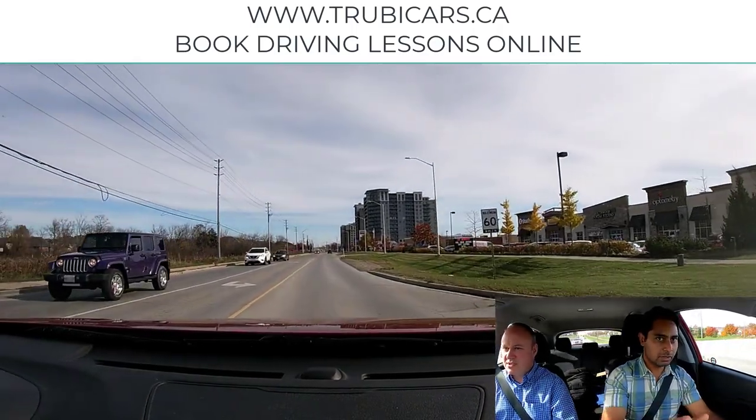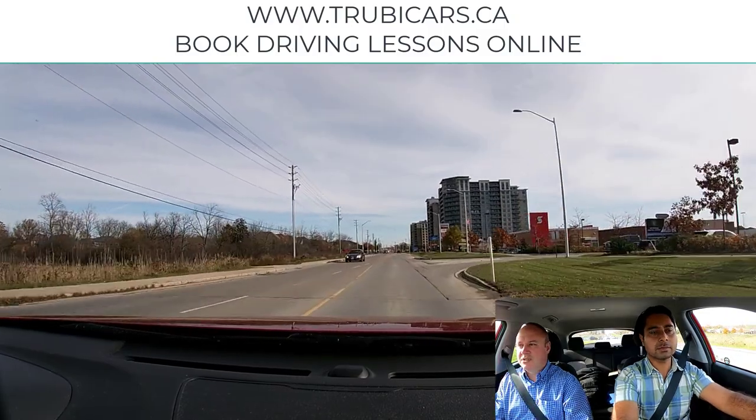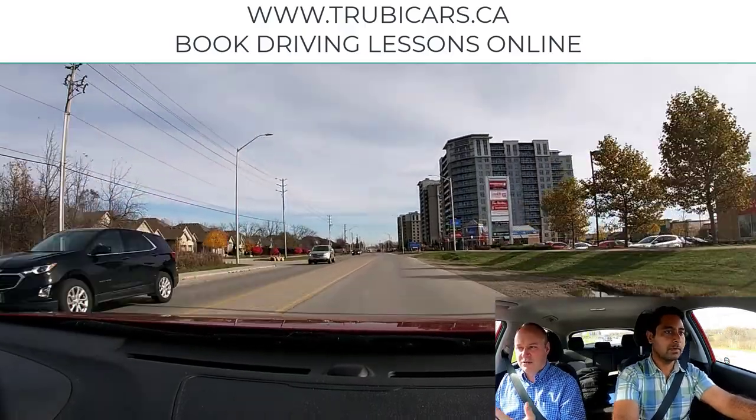We notice the speed is 60, so we want to get right up to the full flow of traffic. Once you're up there, take a quick glance in that mirror again. Because we're on a new road, we need to know what's behind us — it's a new picture.